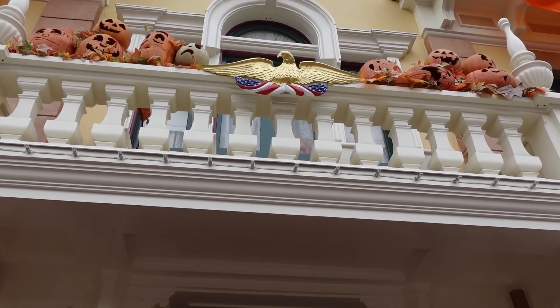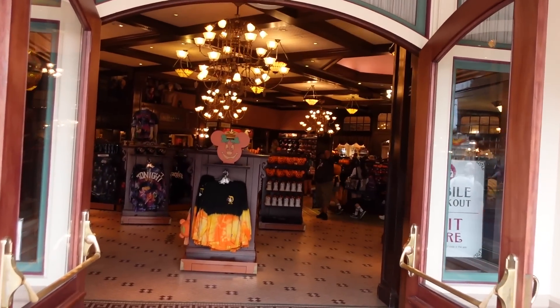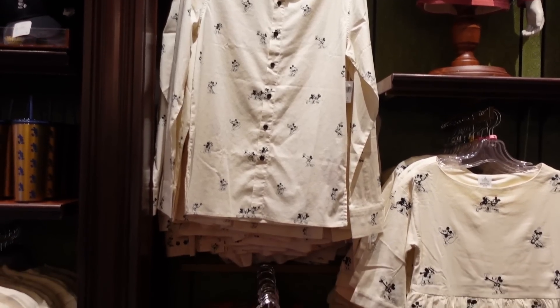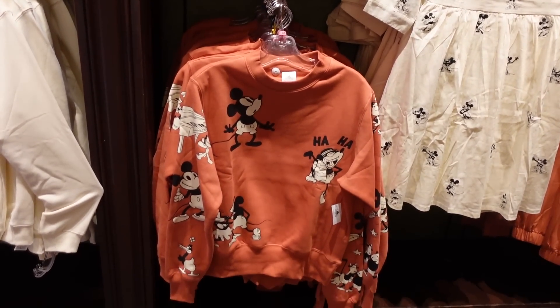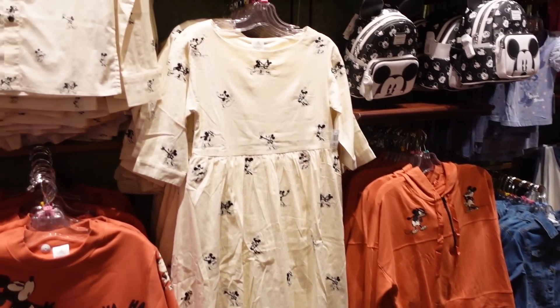First stop: the Emporium on Main Street, and look — all decorated for Halloween. I see so much Halloween already. This is super exciting to me because I love Classic Mickey and they have a lot of apparel with Classic Mickey. Let's take a closer look.